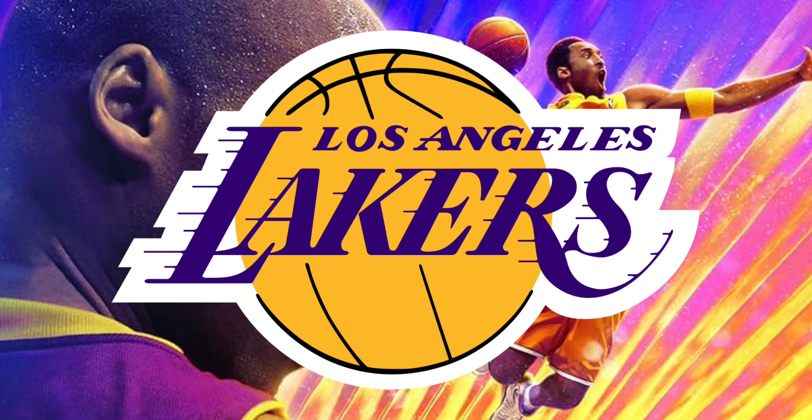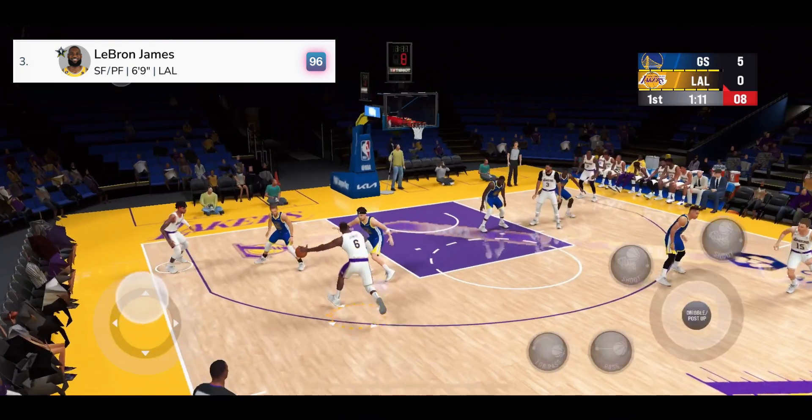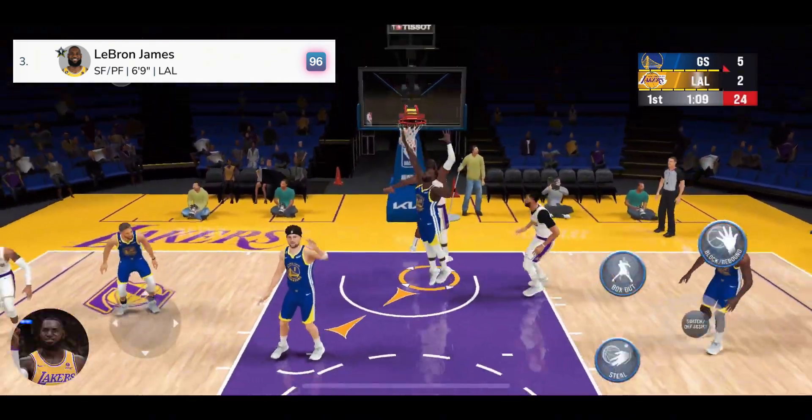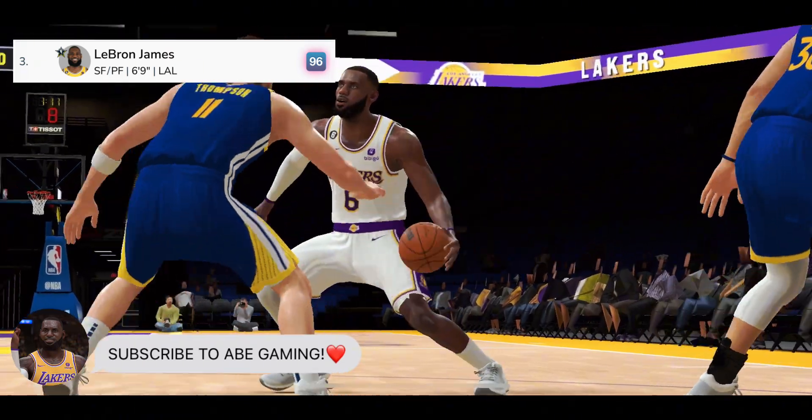Number 3, from the Los Angeles Lakers, LeBron James. Big time throwdown with flavor — that is just nasty. All about the athleticism.